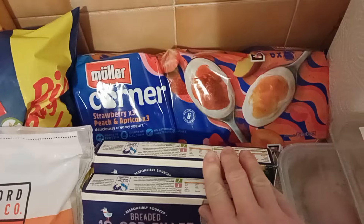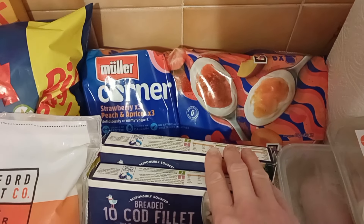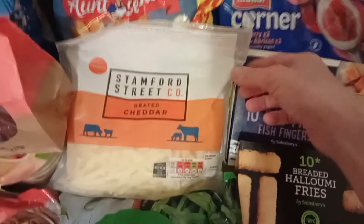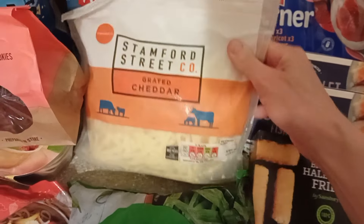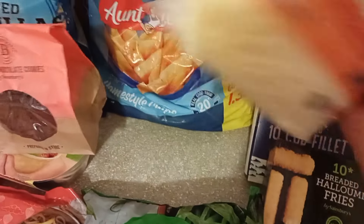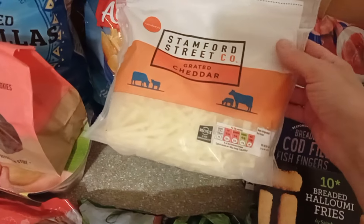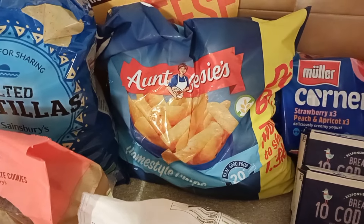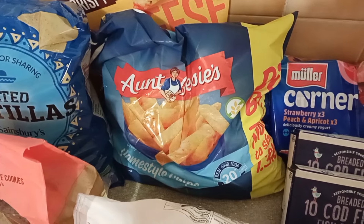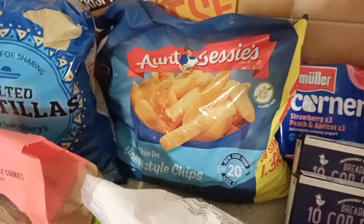I got Muller Fruit Corners. They were £4, which I thought was a bit pricey, but I wanted a fruit corner — what do you do? Grated cheddar — this was £2.99, which is really good for such a big packet, 500 grams. Cheese is just a must, isn't it? You need cheese. I got some Aunt Bessie's Homestyle chips. I love these ones, but I love all chips so I'm a bit biased. I think they were £3.80.